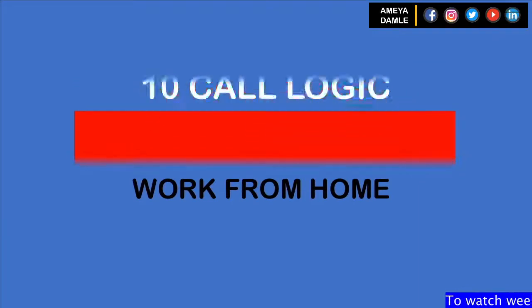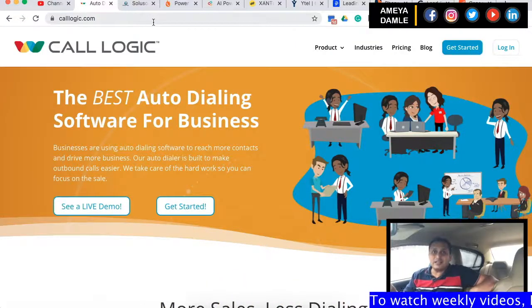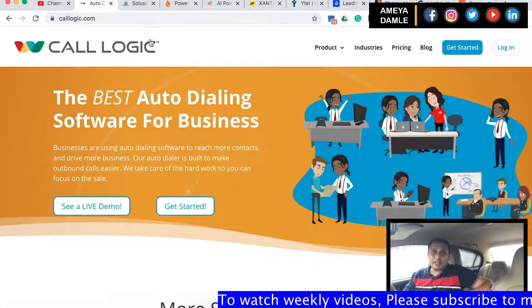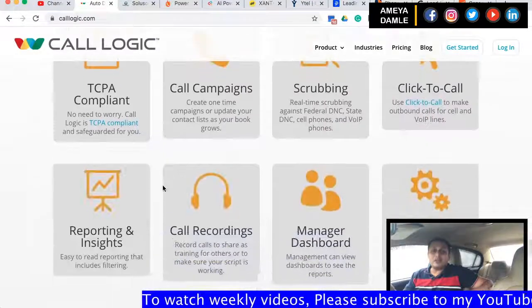Starting with number 10 is CallLogic. This is a cloud-based call center software, also known as Agency Dialer. It's built to integrate and work with your internal CRM. The solution can make up to 90 calls per hour. Monthly power dialer plans vary on price with limited minutes or unlimited calling packages.